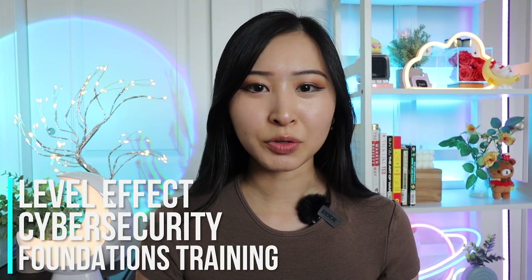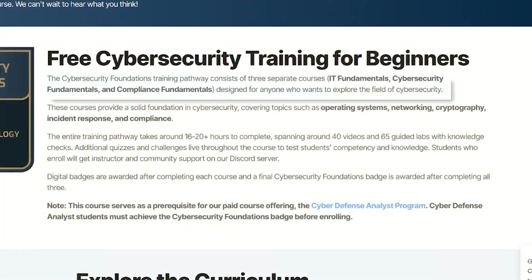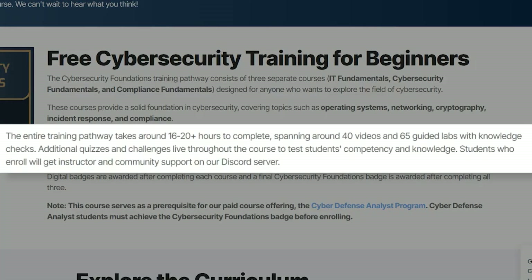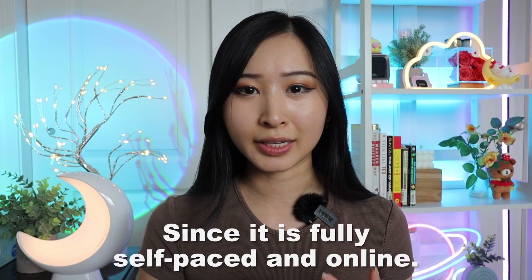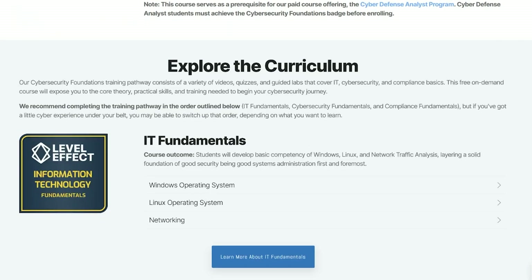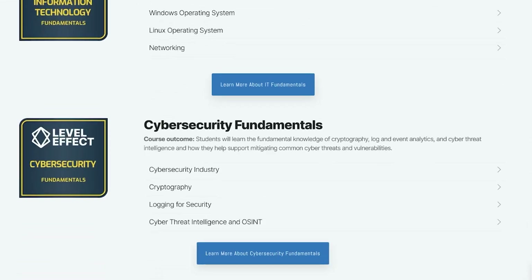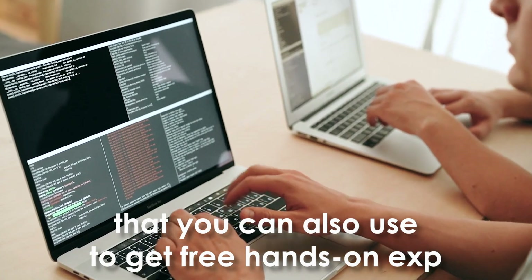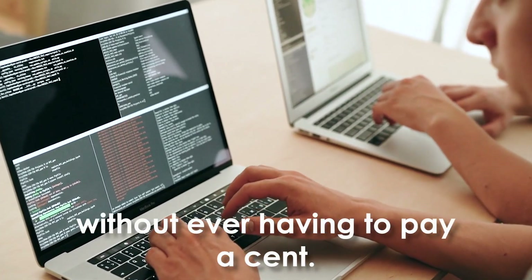Number one on this list is the Level Effect Cybersecurity Foundations Training. This includes three full fundamental courses for cybersecurity, IT, and GRC. The entire training path takes about 16 to 20 hours to complete, so this would be a great course to go through over a weekend or part-time throughout the week, since it is fully self-paced and online. The course includes 40 videos and 65 guided labs, so you get video content and hands-on cybersecurity experience without ever having to pay a cent.